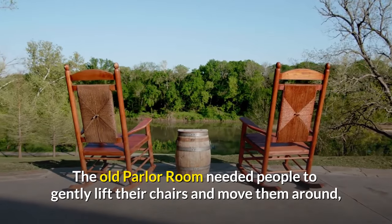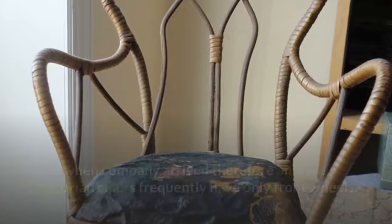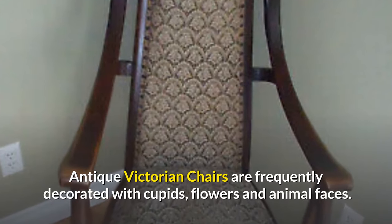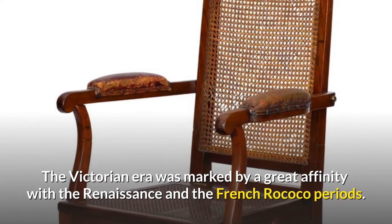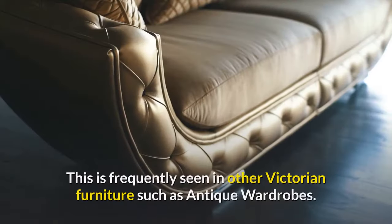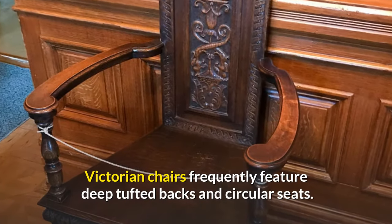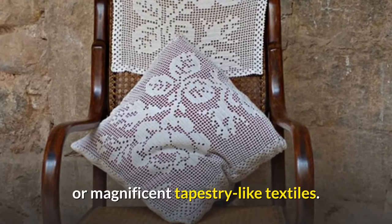The old parlour room required people to gently lift their chairs and move them when company arrived; therefore, antique Victorian chairs frequently have only front wheels. Antique Victorian chairs are stunning — their frames frequently include unusual carved details, cupids, flowers, and animal faces. The Victorian era was marked by a great affinity with the Renaissance and French Rococo periods. Victorian chairs frequently feature deep tufted backs and circular seats, and you may also find deep rich velvets, needlework, or magnificent tapestry-like textiles.